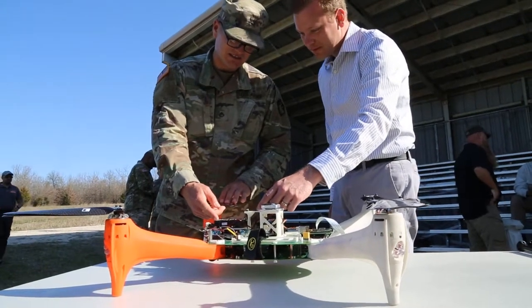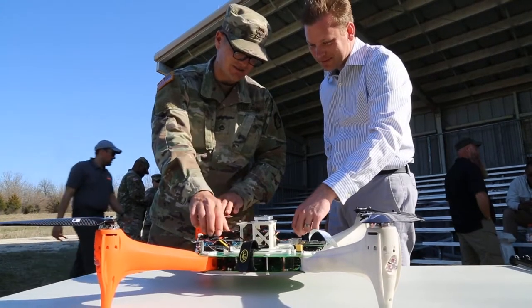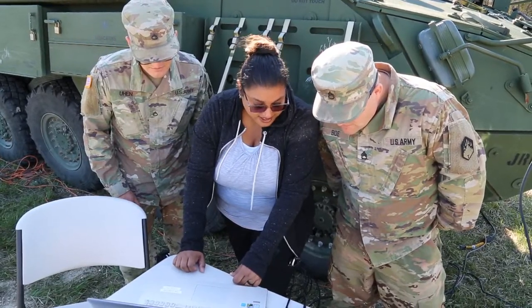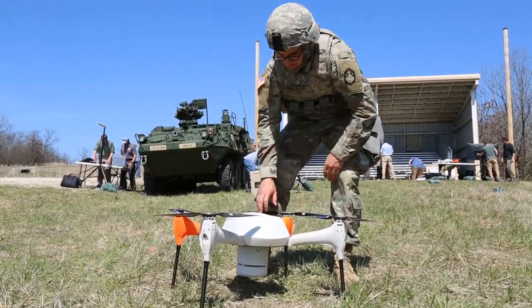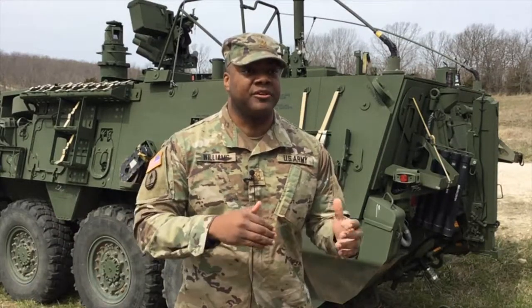Beyond the field experimentation with the detection system, the real value of MISPCS is the ability to get emergent technology in the hands of soldiers. During the exercise's first week, soldiers from the 63rd Chemical Company, 2nd Chemical Battalion, 48th Chemical Brigade spent time training on the operation of the system and providing feedback about how it could be improved. We are really trying to fall in line with the Army's goal of more demonstrations, more prototypes, getting input from soldiers sooner rather than later, so we can get a better product into material development.